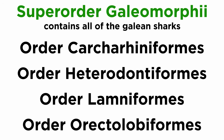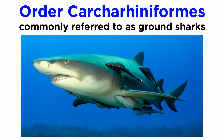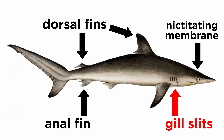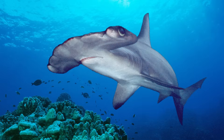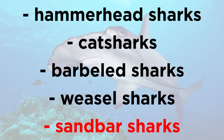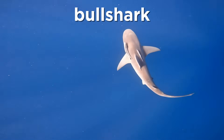The superorder Galeomorphii includes the galean sharks of orders Carcharhiniformes, Heterodontiformes, Lamniformes, and Orectolobiformes. They are often referred to as modern sharks and include most of the well-known shark species except for the dogfish shark. Members of order Carcharhiniformes are commonly referred to as ground sharks and are characterized by the presence of a nictitating membrane over the eye, two dorsal fins, an anal fin, and five gill slits. They are the largest order of shark with over 270 species found worldwide, occupying habitats from shallow estuaries to deep-sea trenches. They include the hammerheads, cat sharks, barbelled sharks, weasel sharks, and sandbar sharks such as the bull shark, which is often in conflict with humans due to their habit of shallow coastal waters and territorial nature.